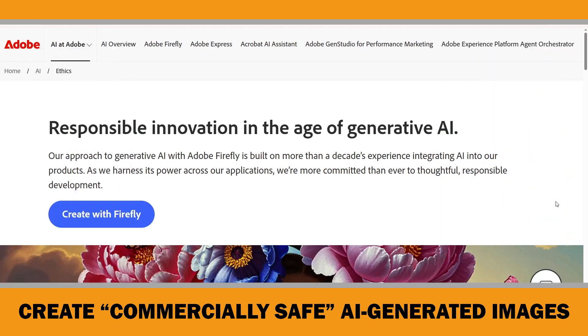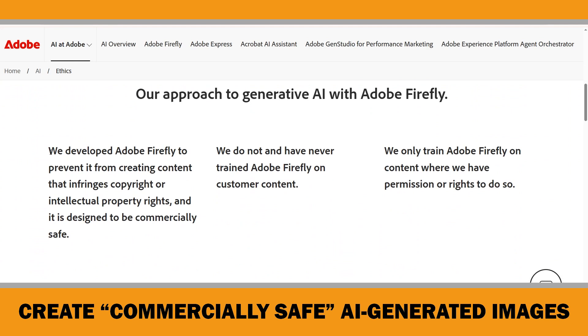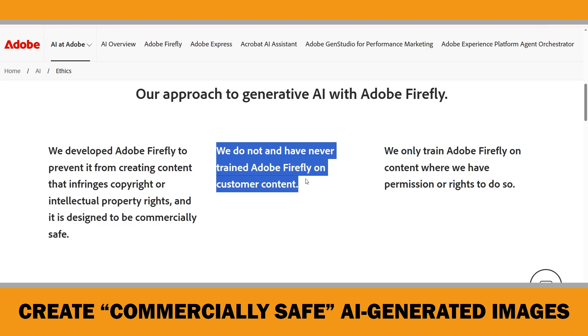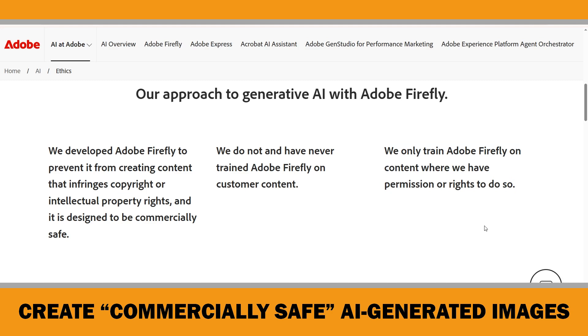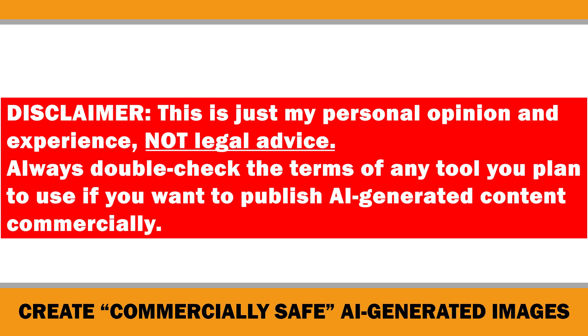If you check their website, they're very clear about commercial usage, and honestly, not many AI models offer this level of transparency. Here's what they say: "We developed Adobe Firefly to prevent it from creating content that infringes copyright or intellectual property rights, and it's designed to be commercially safe. We do not and have never trained Adobe Firefly on customer content, and we only train Adobe Firefly on content where we have permission or rights to do so." That's why I personally feel much safer using Adobe Firefly for image generation. This is just my personal opinion and experience, not legal advice. Always double-check the terms of any tool you plan to use if you want to publish AI-generated content commercially.